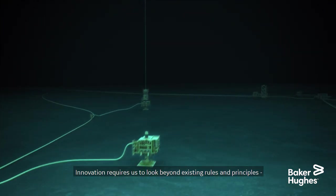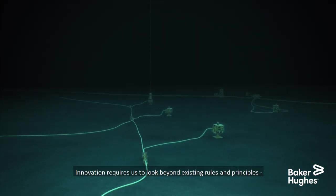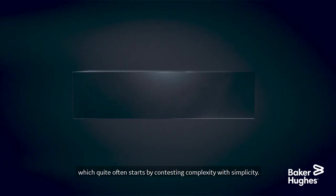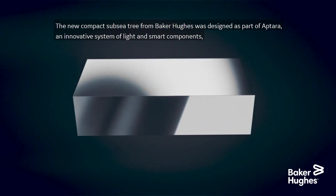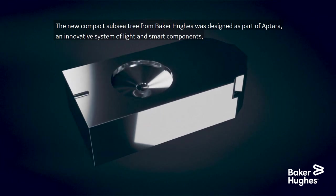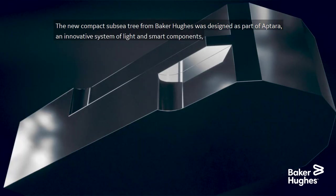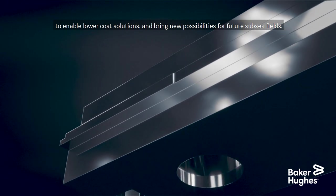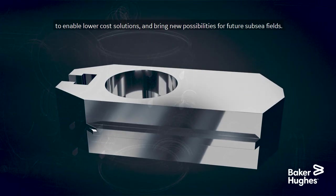Innovation requires us to look beyond existing rules and principles, which quite often starts by contesting complexity with simplicity. The new compact subsea tree from Baker Hughes was designed as part of Aptara, an innovative system of light and smart components to enable lower cost solutions and bring new possibilities for future subsea fields.